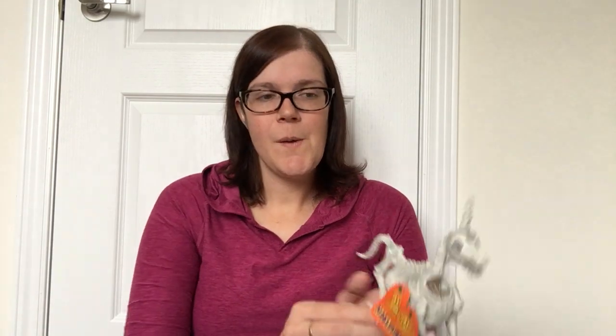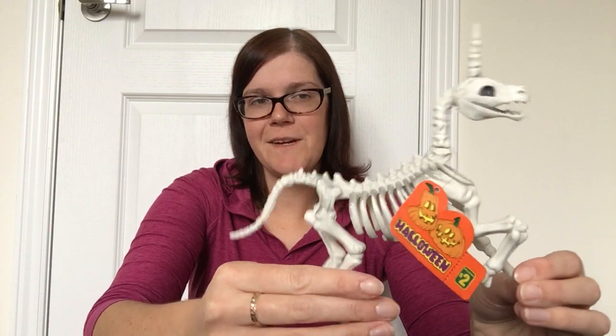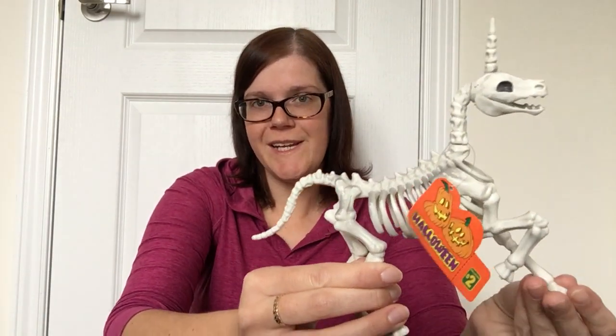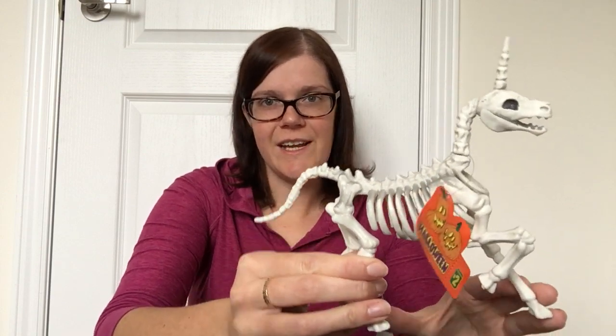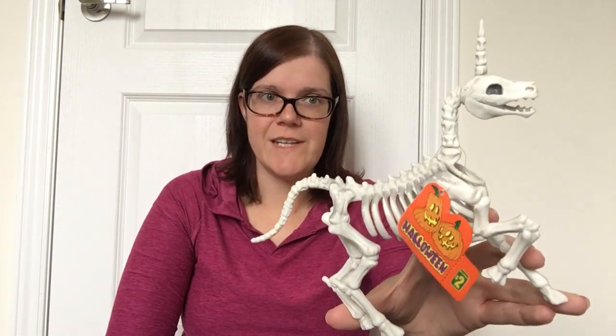Then I did pick up one more Halloween decoration — it is similar to the crow I picked up, but I had not seen this one before at either Dollarama or Dollar Tree. And I thought for my daughter I just had to get it. It is $2, but look at it — it is a skeleton unicorn. I thought it would be fun to incorporate her birthday unicorn theme into Halloween since they are close to one another. My daughter is not one who scares easy, so I think she'll actually think it's pretty neat.